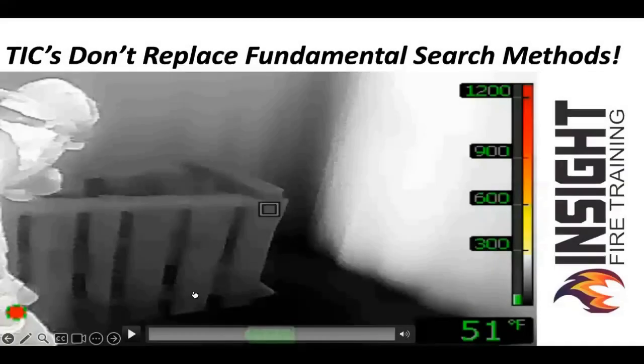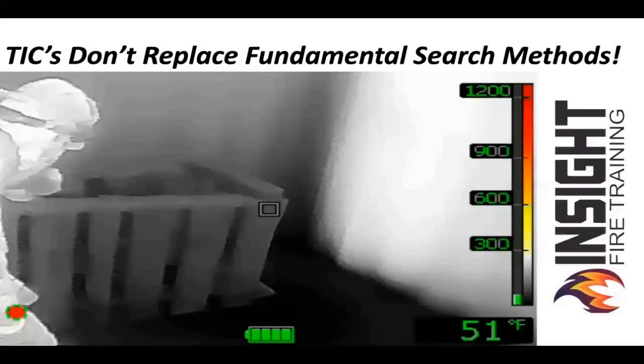My biggest takeaway for you: if you're using a camera, please understand these devices do not replace fundamental search methods or fire attack. You've got to be fundamentally sound.